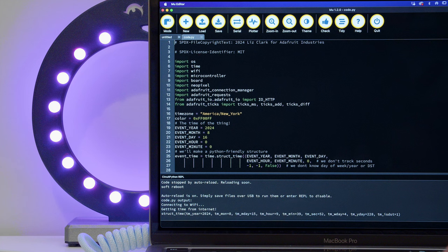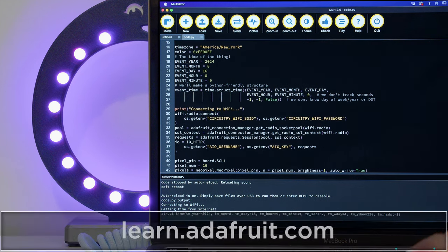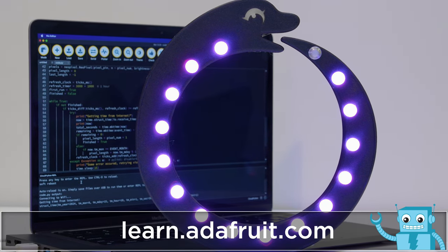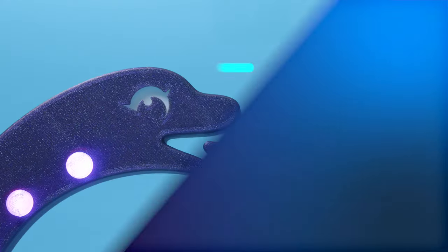You can edit the time zone at the top of the code and customize the countdown for any special event or holiday. To get the code files and tutorial for building this project, visit the guide at learn.adafruit.com.